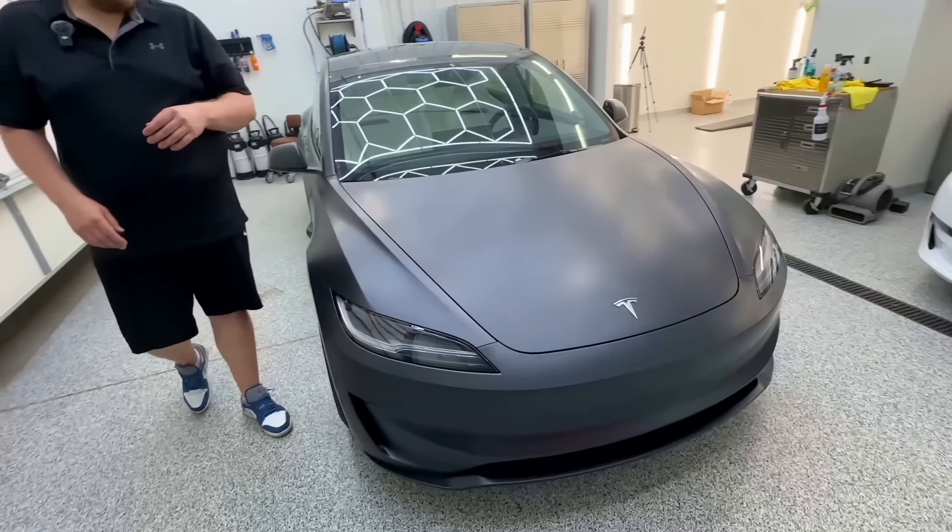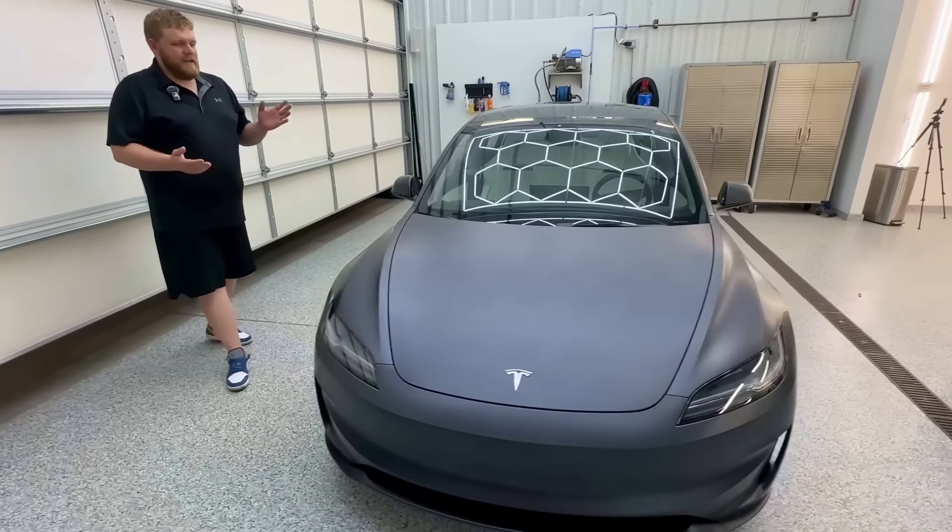I told you guys in the vlog before this that I want to wrap this thing in a matte PPF, but the company sending it says they won't have any in stock for a couple more weeks, which is kind of a bummer. But I still want to protect the outside of the car, especially the parts that get hit by gravel and dirt from the road, so I found a solution on Amazon.